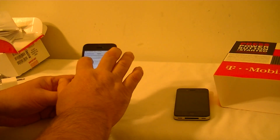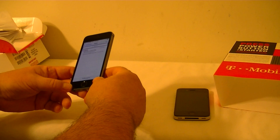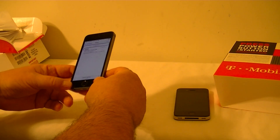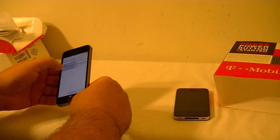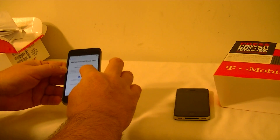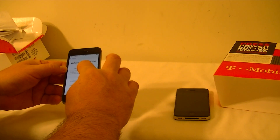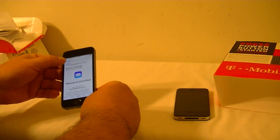Let's see what they have to say — and welcome to iCloud Mail. This is the email that I just set up just for this phone.